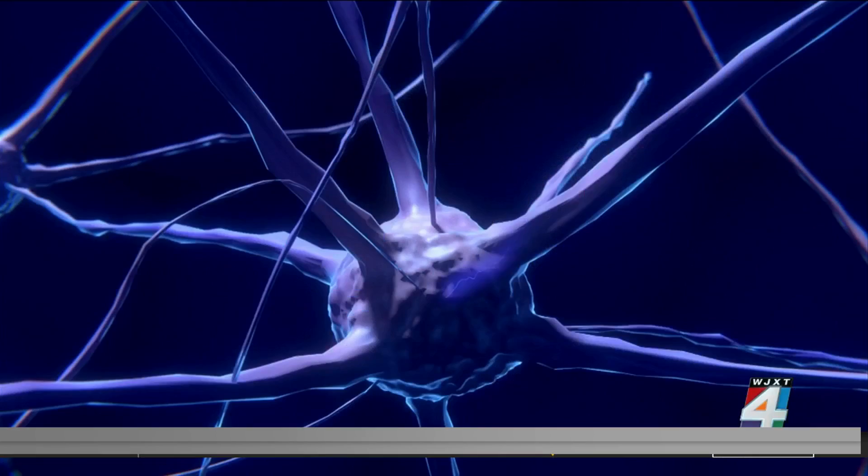For some reason, in Alzheimer's disease, it aggregates in your brain in a very big way.